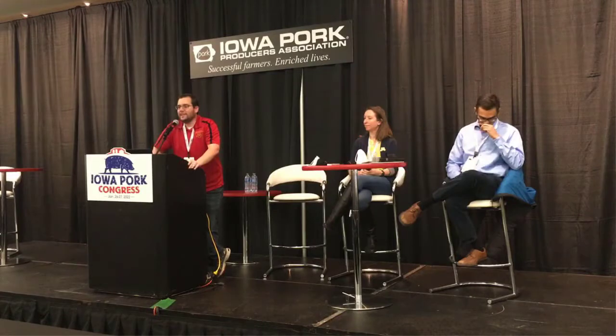Hello and welcome to our cover crop panel discussion. I'm Dan Anderson, an associate professor in ag and biosystems engineering at Iowa State University. I'll be moderating this panel, and we have two great speakers.